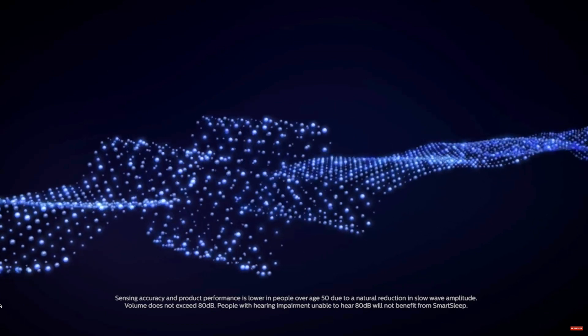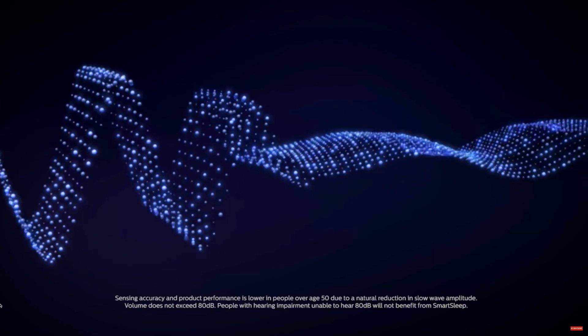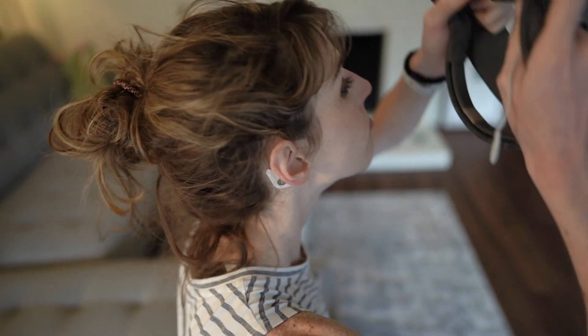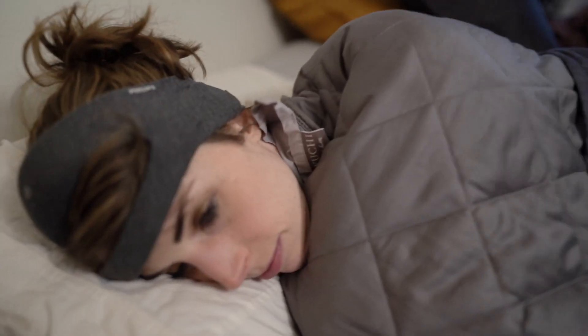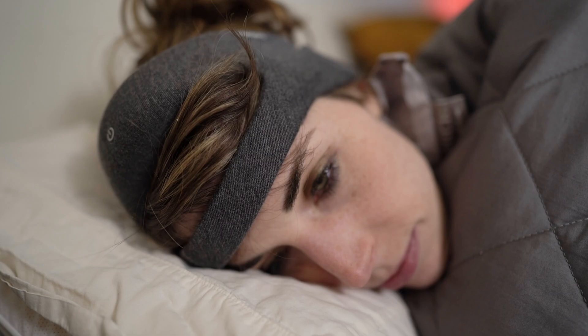These sensors track your brain waves and detect in real time what state of sleep you're in. When you're actually in deep sleep, the sensors also trigger very specific sounds. These sounds have been clinically studied to boost slow waves and improve sleep efficiency. The tones are not loud — they won't wake you or your partner up. I'm a pretty light sleeper and they didn't bother me at all. The protocol is: put the headband on, go to sleep, try not to pull it off, wake up, and sync the app.